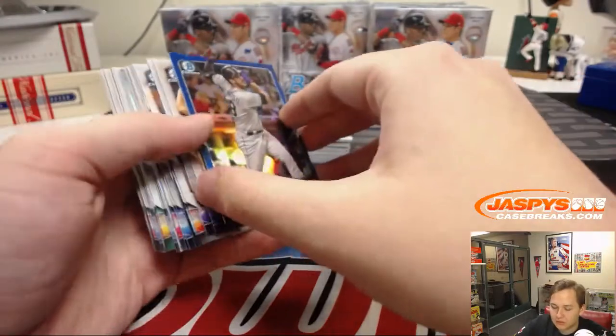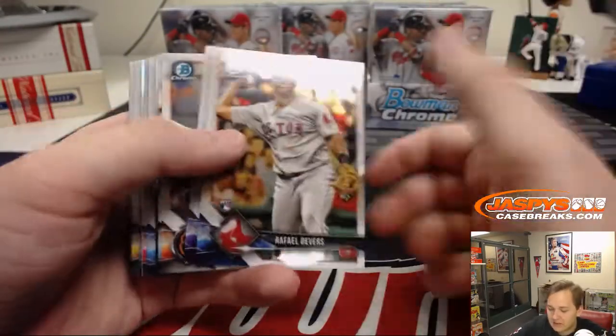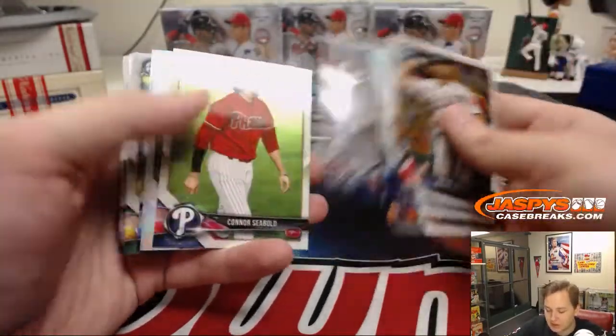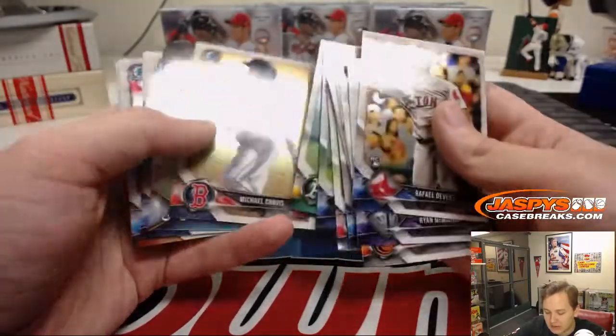We got Nolan Arenado — blew onto baseball talk — 17 out of 150. I'll top-load all of the numbered cards right after the break is over. Is Bryce Harper to the Phillies pretty much locked in?